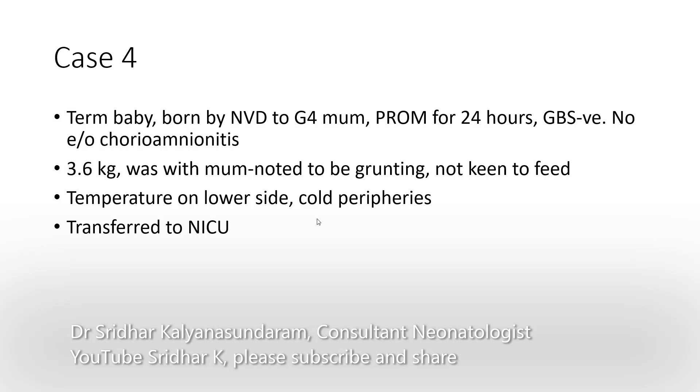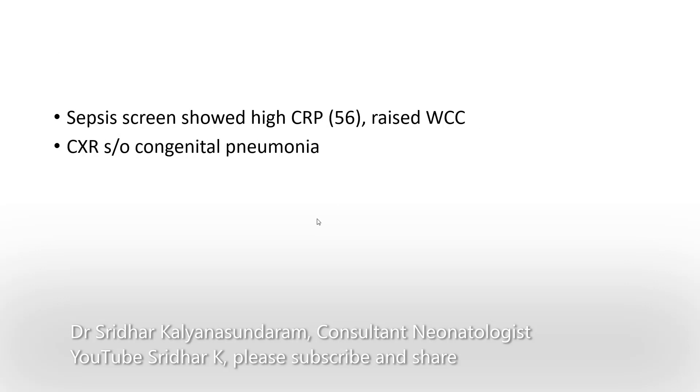Temperature was on the lower side and the baby had cold peripheries, so it was transferred to the NICU. Sepsis screen showed a high CRP of 56 and raised white cell count. Chest X-ray was suggestive of congenital pneumonia.